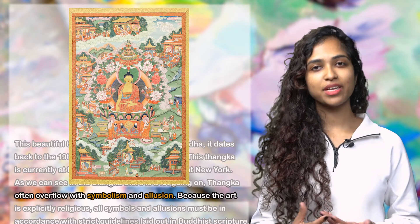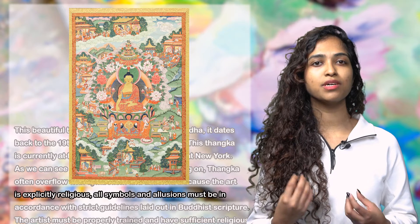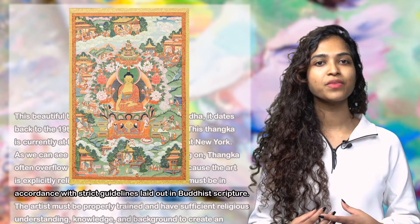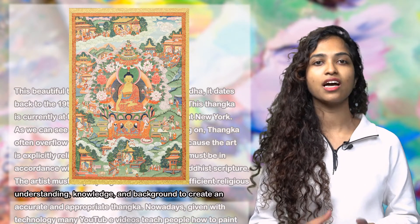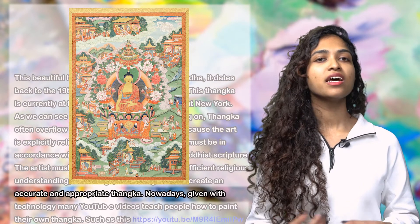As we can see in this thangka, there is a lot going on. Thangkas often overflow with symbolism and allusion. Because the art is explicitly religious, all symbols and allusions must be in accordance with strict guidelines laid out in Buddhist scripture. The artist must be properly trained and have sufficient religious understanding, knowledge, and background to create an accurate and appropriate thangka.